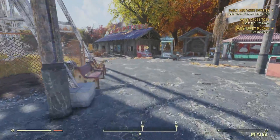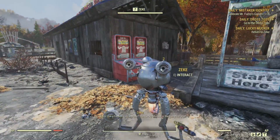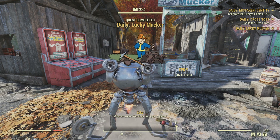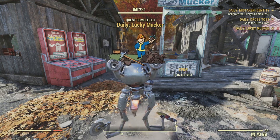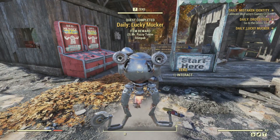With the final step complete, we check in with Zeke to complete the daily. With that, we complete the quest. We get three more Mr. Fuzzy Tokens, a Stimpak, Radaway, and Purified Water.